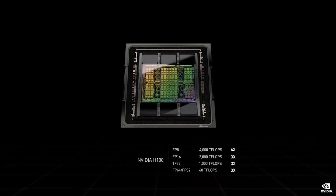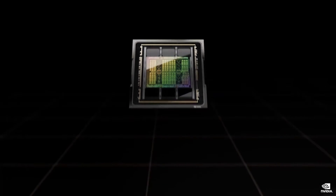H100 is the newest engine of AI infrastructures. H100s are packaged with HBM3 memories using TSMC's CoWoS 2.5D packaging, and integrated with voltage regulation into a super chip module called SXM.